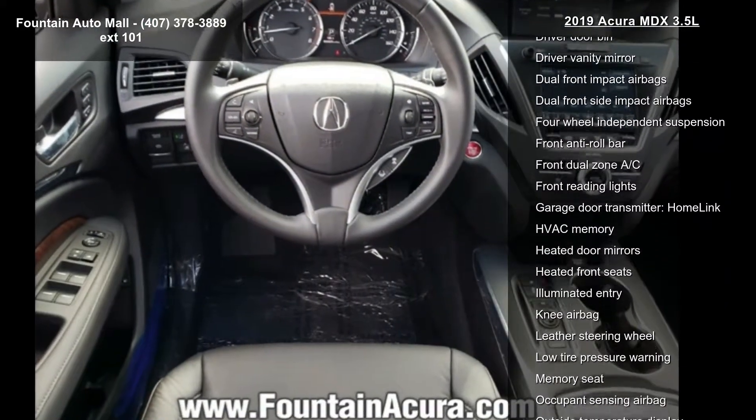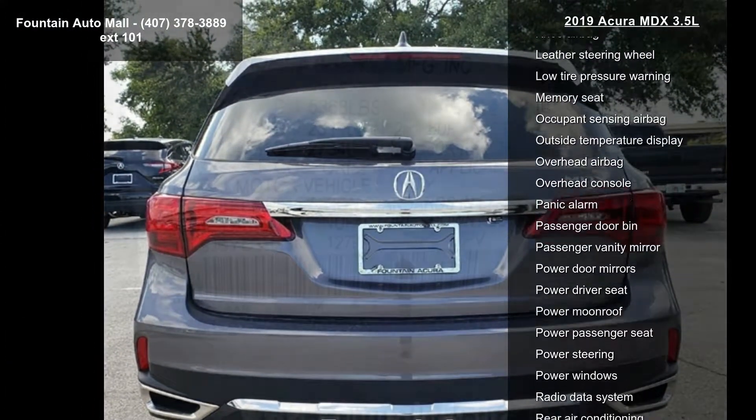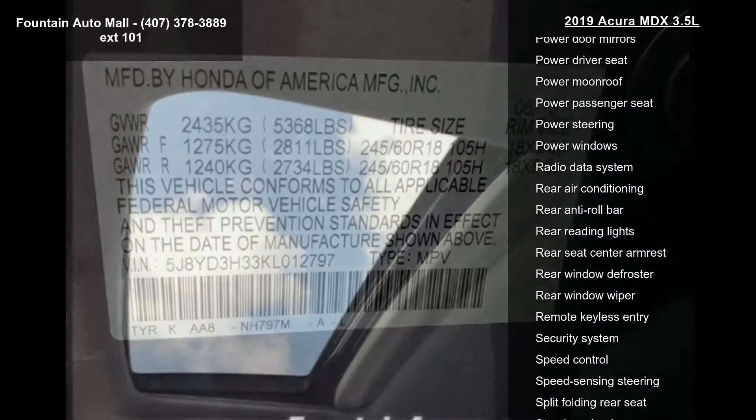Tilt steering wheel, traction control, trip computer, and turn signal indicator mirrors. Low mileage is an important factor in your purchase, and this vehicle delivers a low odometer reading.